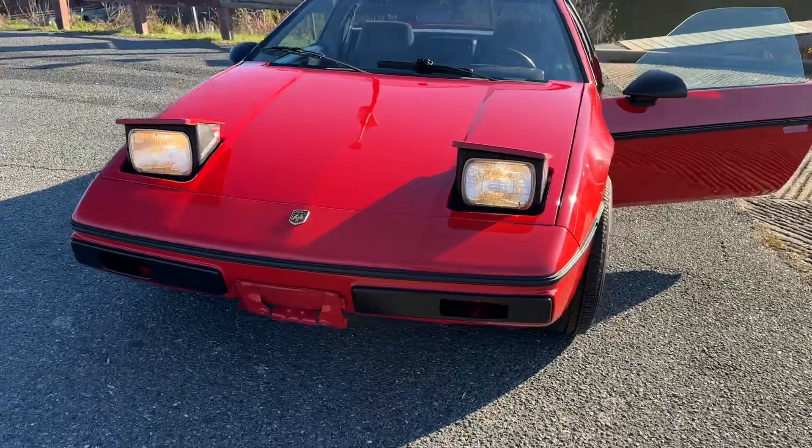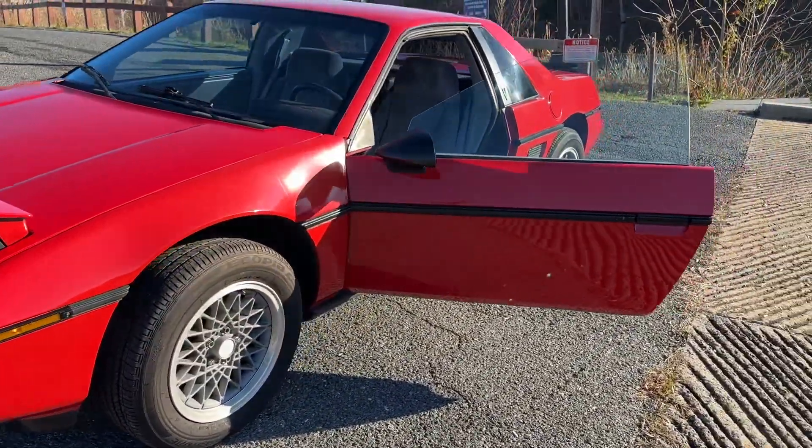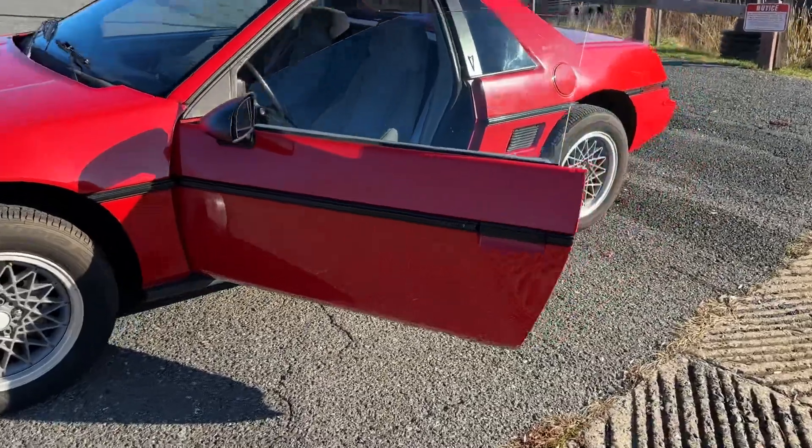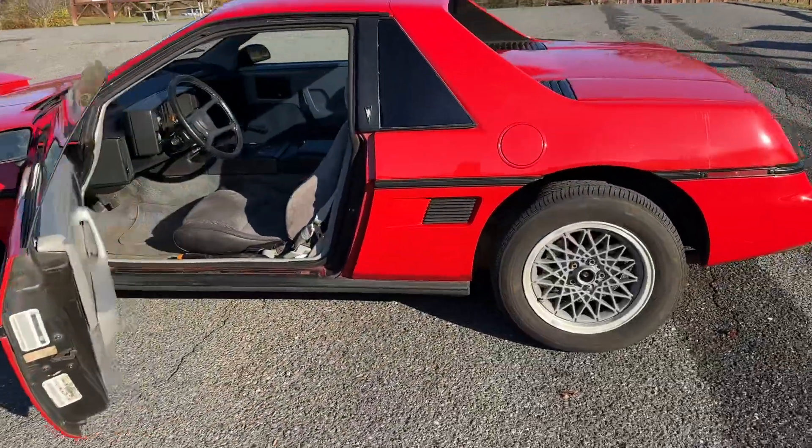Like one of my friends said, it's the most persecuted vehicle on the planet. This vehicle drives like it's brand new and it's almost 40 years old.